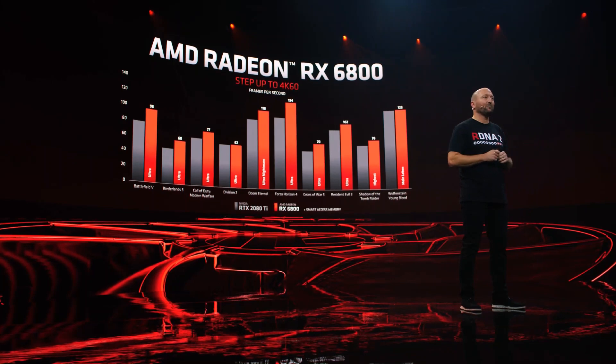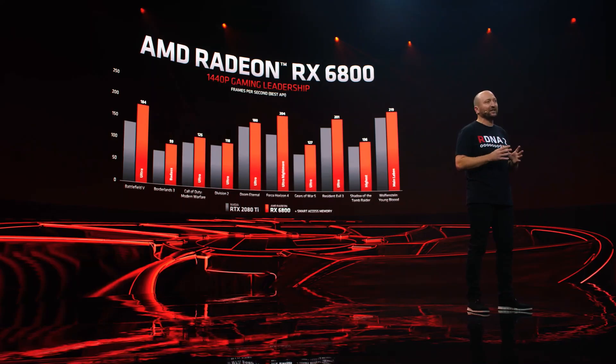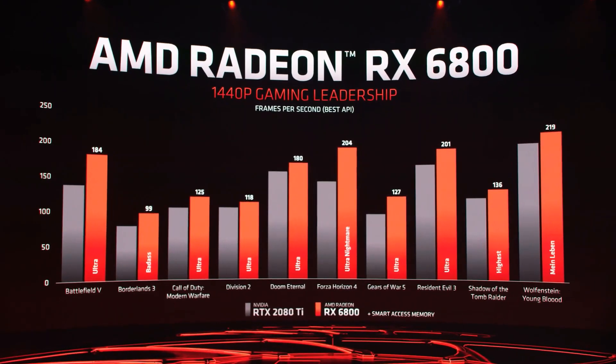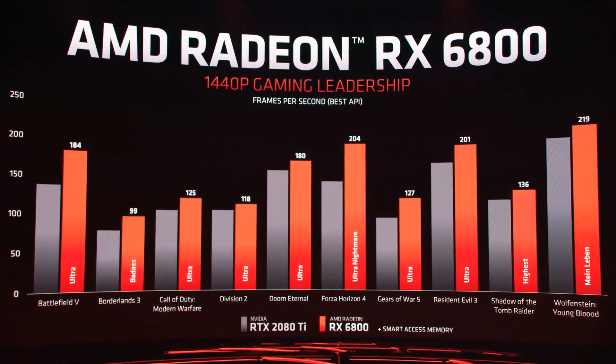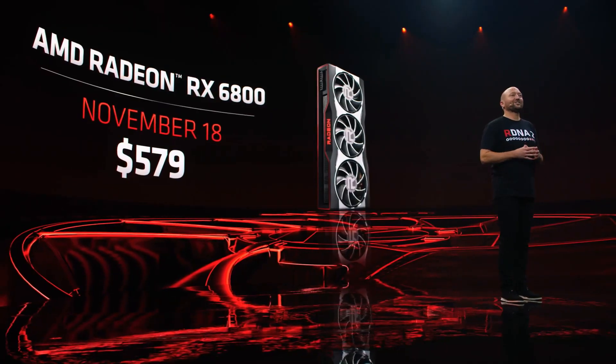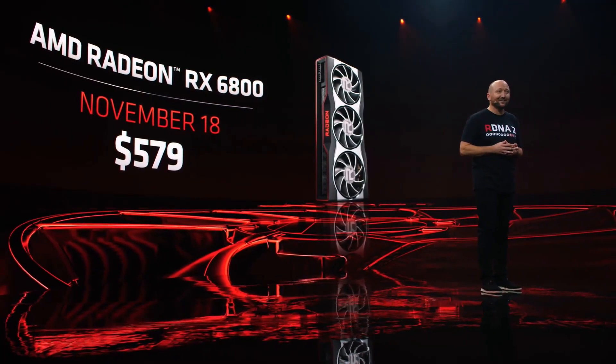That same great performance extends to 1440p resolution, where the RX 6800 tears through the latest games, delivering about 18% more performance than the 2080 Ti on average. The Radeon RX 6800 will be available to gamers starting at a price of $579 on November 18th.